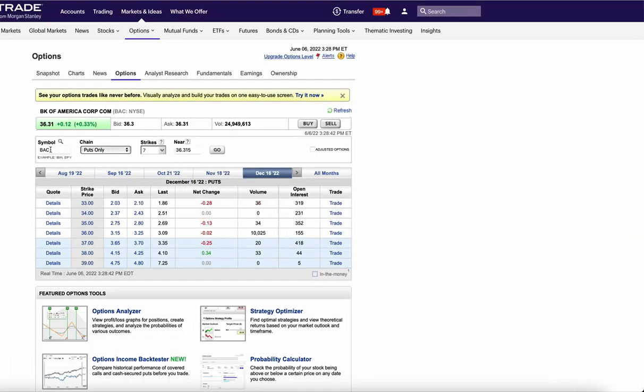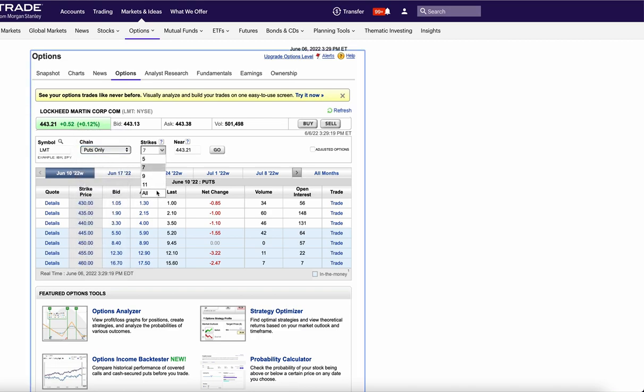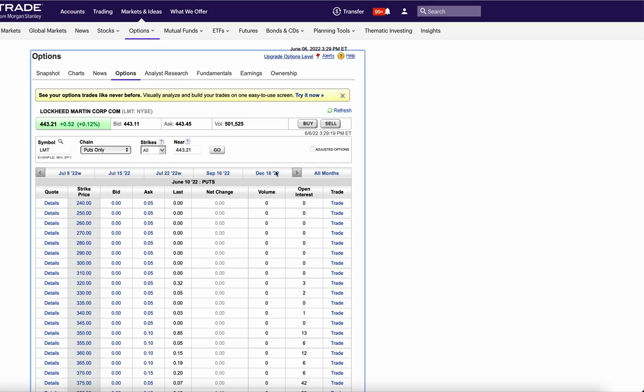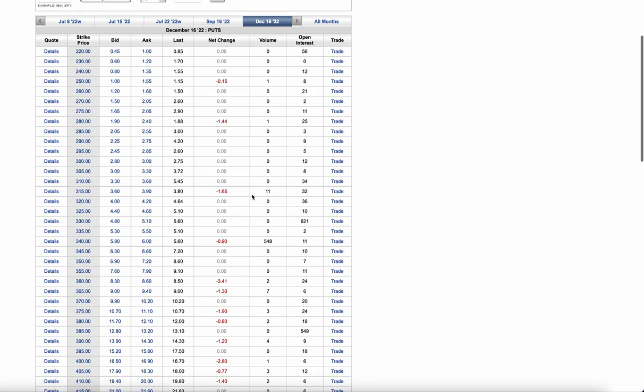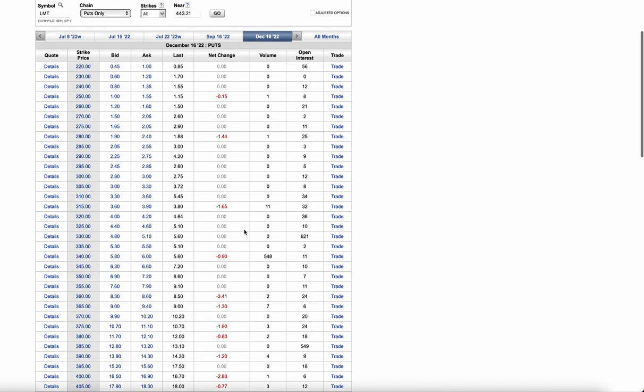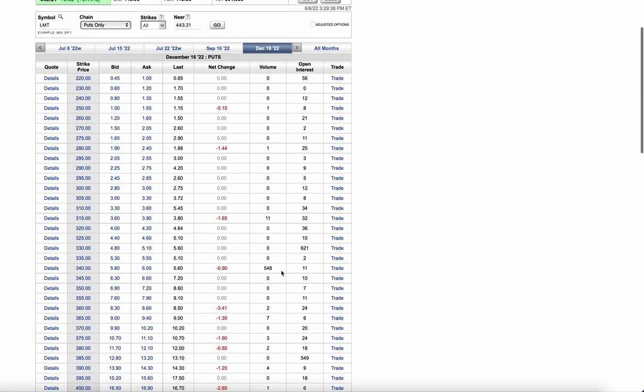The final trade is Lockheed Martin, which has been completely on fire thanks to the war in Ukraine and increased defense spending. In December they sold all the $340 puts for six bucks — the stock is at $443. Lockheed Martin is not an expensive company and this is a great trade. With defense spending going up, there's really no way you're getting long Lockheed Martin for $334. This is a fantastic put sale — almost easy money, pretty risk-free even in a recession since defense spending is still going to go up.